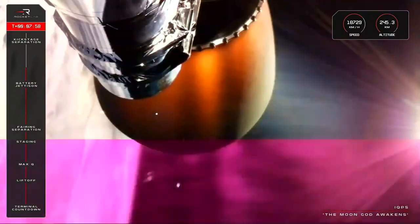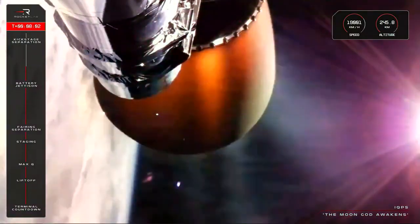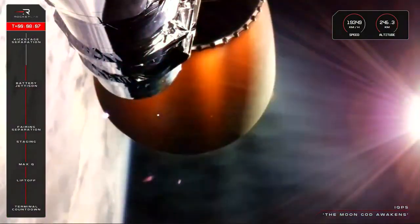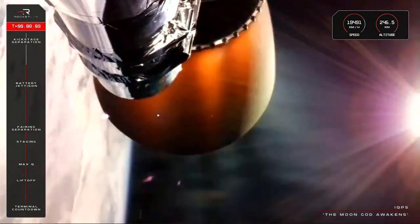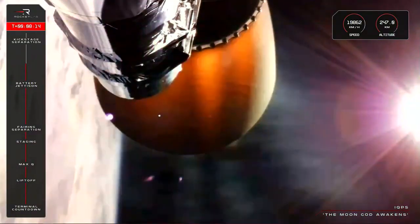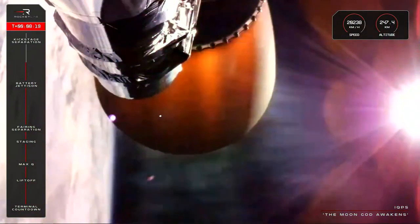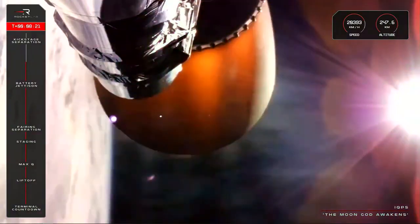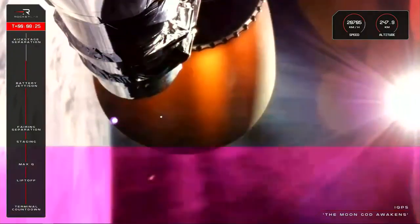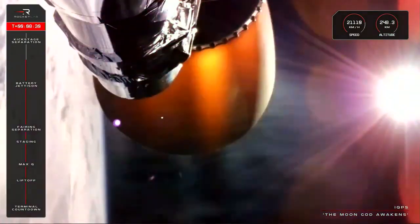Stage two propulsion still holding nominal. The team in Mission Control are closely monitoring the stage two burn as we get closer and closer to SECO, or Second Engine Cutoff. Just a minute to go until that milestone, with Electron and the IQPS payload remaining healthy. Reminder that this version of Rutherford is designed for the vacuum of space, so the glowing nozzle you see on your screen is much larger than the sea level variant of the engine used on stage one. This large nozzle extracts more energy from the exhaust as it expands, increasing the performance of the engine.